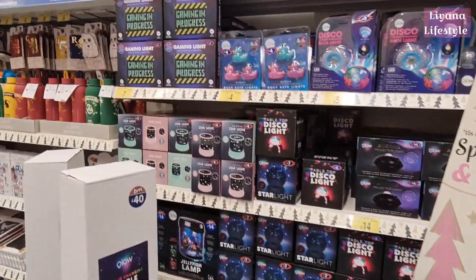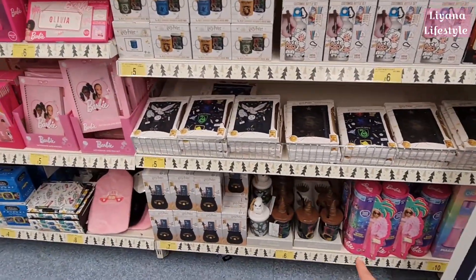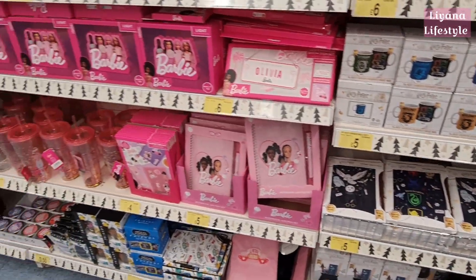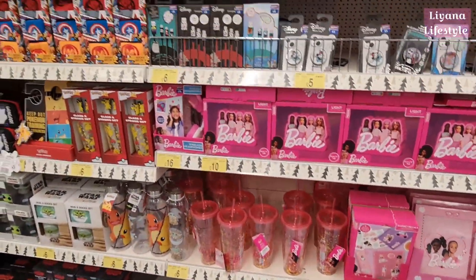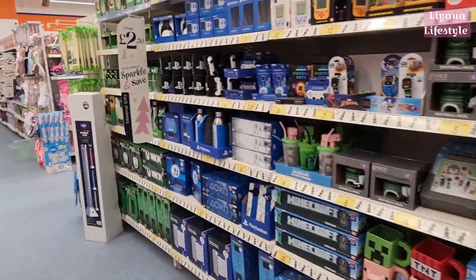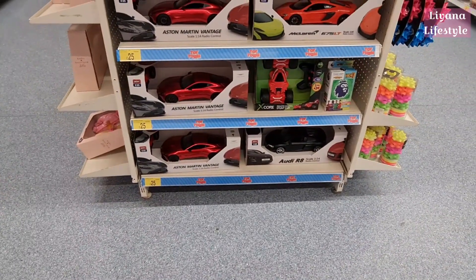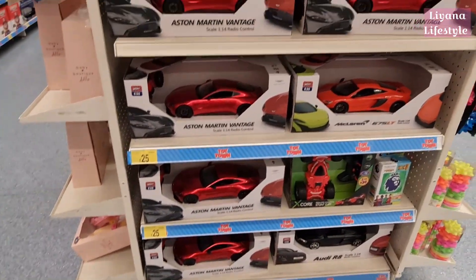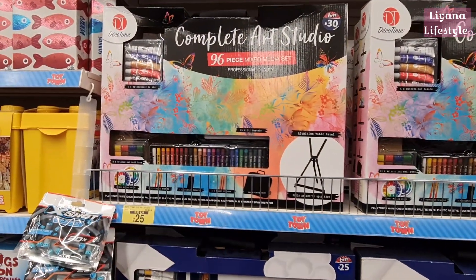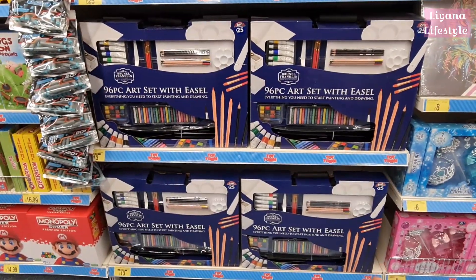Lava lamps and projectors are back. Then the Harry Potter section — they do have a few new things: tumblers at £6, new notebook and pen sets. Barbie has expanded a bit. Then Pokemon, Star Wars, Minecraft, PlayStation, and Xbox items. Look at these model cars — Aston Martin for £25. And this art studio set — was £30, now £25, comes with an easel.